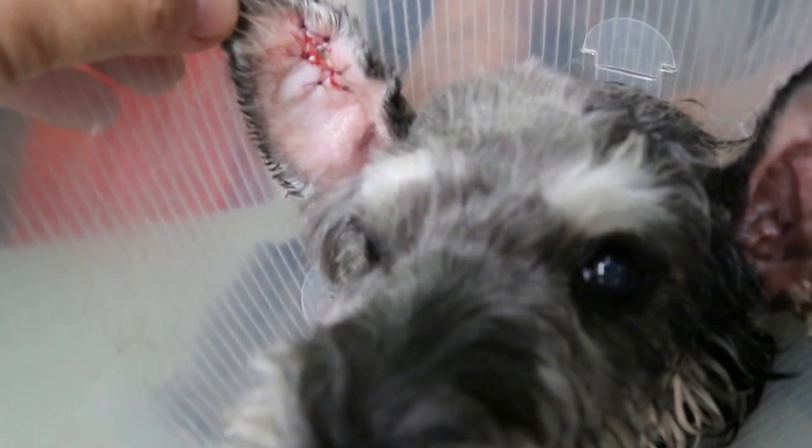The owner discovered a bubble on top of the right ear and asked what it was. It was a small hematoma, and the cause was due to scratching by the dog.